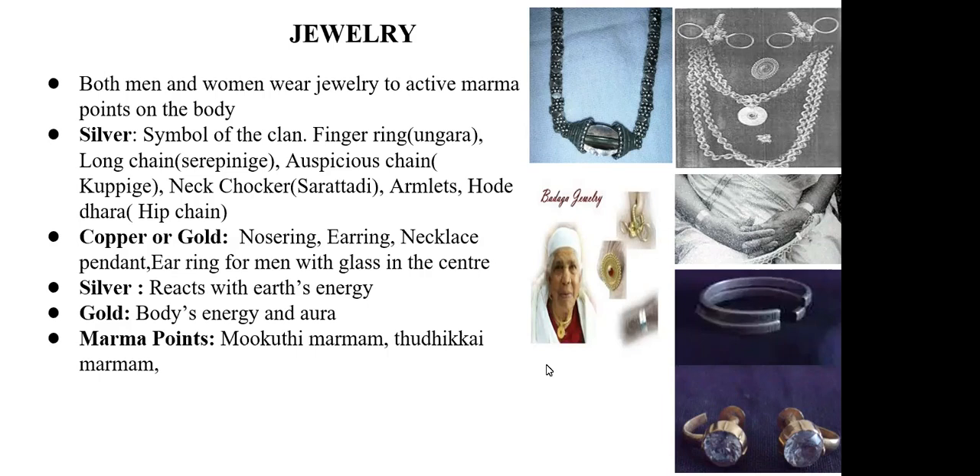The copper pendant always touches the pit of the neck, which activates the chakra there. The reason for the pendant being in a spiral shape is that positive energy seems to be attracted by the spiral or round shape. This copper in round shape would attract all the positive energies and allow them to flow through the body via that chakra.